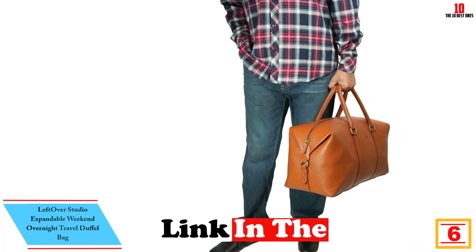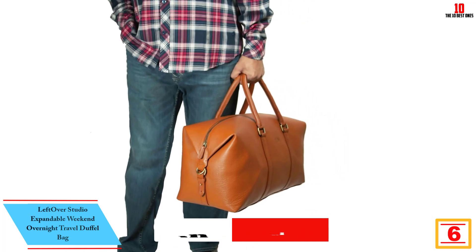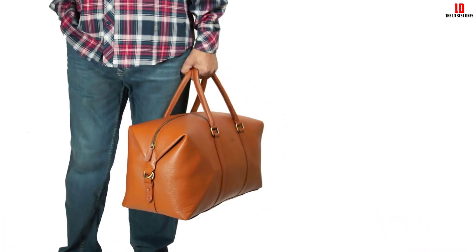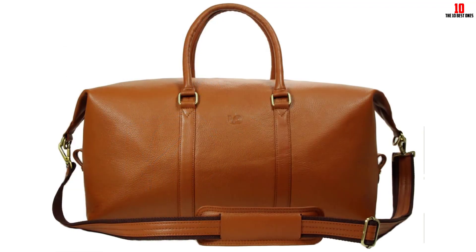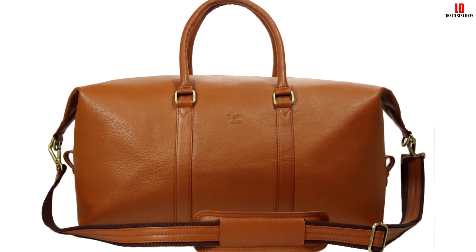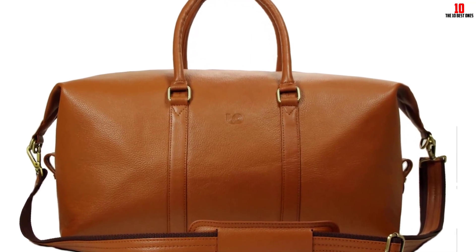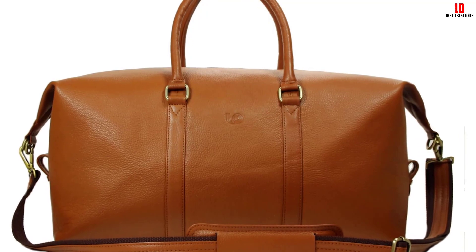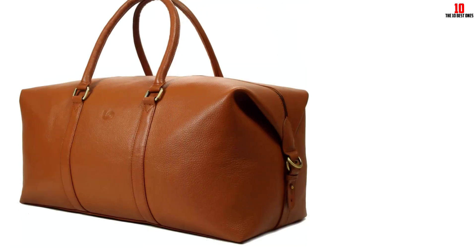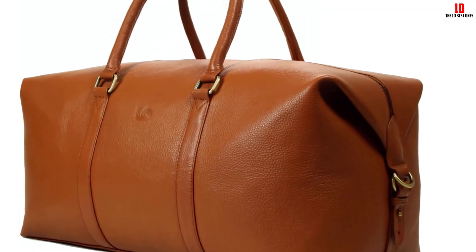At number 6, we have the Leftover Studio expandable weekend overnight travel duffel bag — one of the most stylish duffel bags, made from top grain cow leather. Its side tabs can be opened when you need more room in the main compartment. The bag features a leather-accented wide non-slip shoulder strap, easily adjusted to preferred lengths. It can be carried by hand handle, worn on the shoulder, or crossbody, and uses the highest quality accessories for added durability. This duffel bag is perfect for travel.